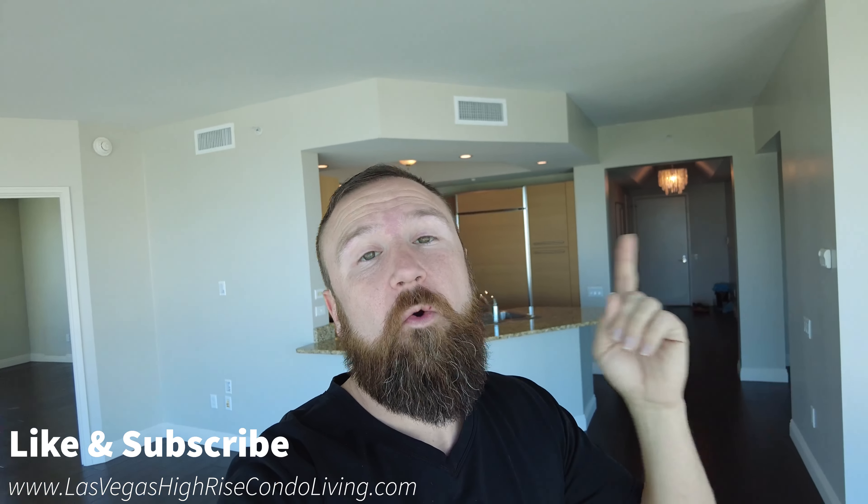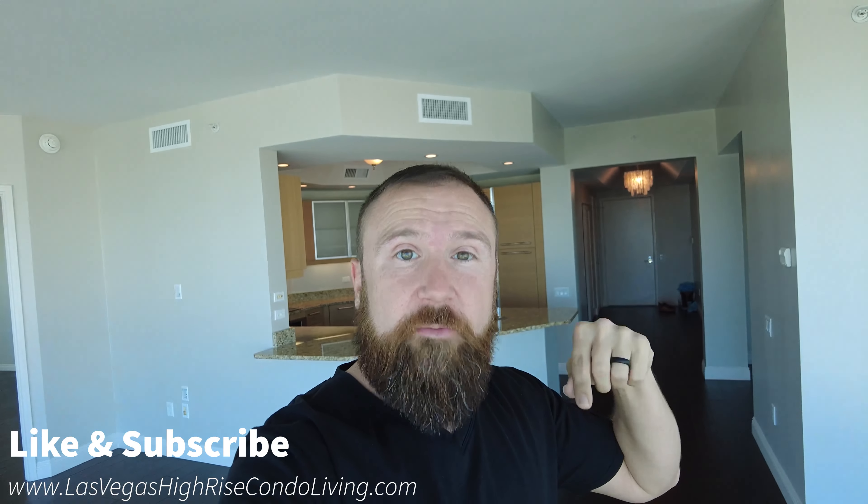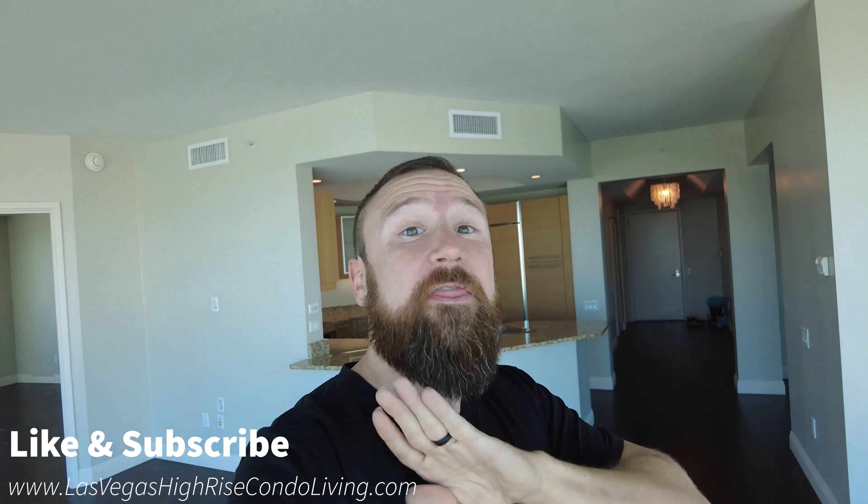Hey guys, it's Steve and you are watching The Broker's Life. My name's Steve, I'm the broker at Savvy Realty here in Las Vegas, Nevada. And right now I am in Turnberry Towers, an 07 floor plan, which I call the Panoramic Suite.